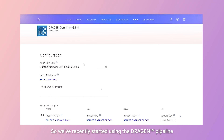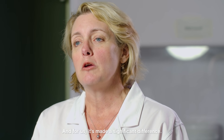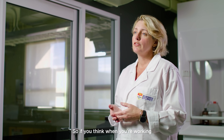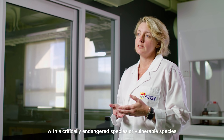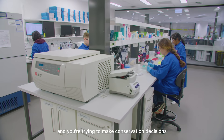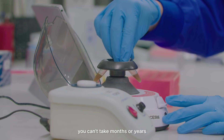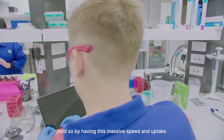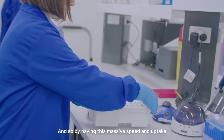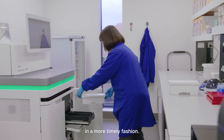We've recently started using the Dragon pipeline for analysing our sequence data and it's made a significant difference. When you're working with a critically endangered or vulnerable species and trying to make conservation decisions based on sequence data, you can't take months or years to produce the information required for management decisions. By having this massive speed improvement, we're able to provide information to those who need it in a more timely fashion.